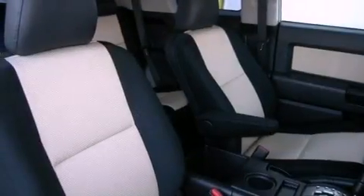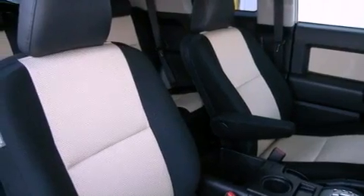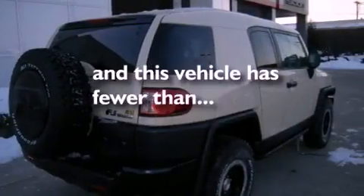An anti-lock braking system, side impact airbags, air conditioning, and this vehicle has less than 37,000 miles.